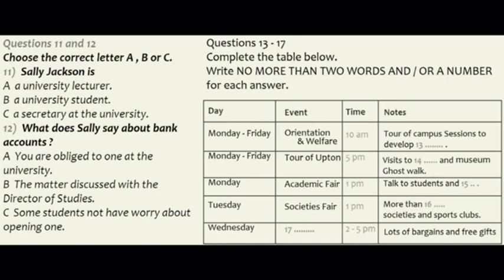Good morning everybody, and welcome to Upton University. I hope you are settling in and beginning to find your way around. I know how confusing it can be when you start life at university, and that's why we have Freshers Week to help you find your feet. My name is Sally Jackson, and I am the Secretary of the Students' Union, which has organized this week of events for you. You will usually find me in the office on the first floor of this building when I'm not attending lectures.